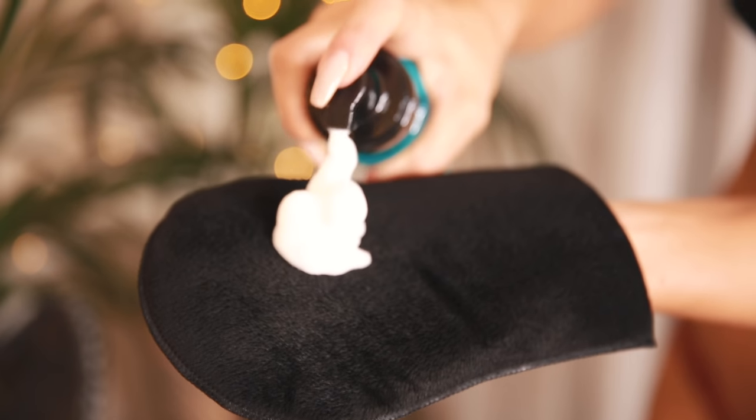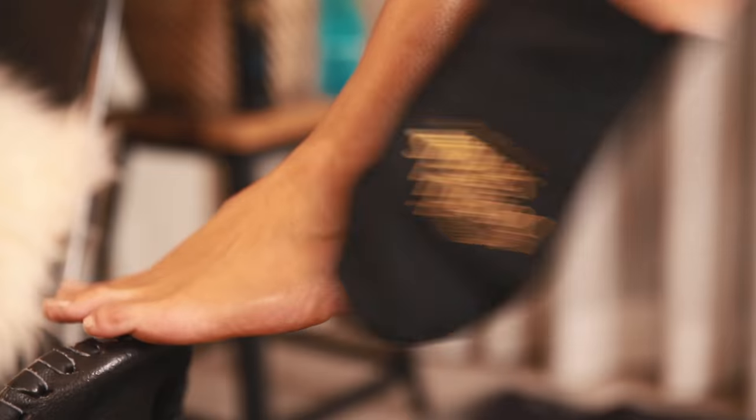Once I've done my thighs and butt, I move back to my feet. Even if there's a little bit of residue of the ultra dark on the mitt, I then switch to the gradual tan. On the feet, I just put the gradual tan and rub it onto just the tops of my feet, blending it up towards the ankle. This is a really good trick to make sure your feet aren't too dark and your ankles don't have splotches — it creates a nice graduation into the darker tan.